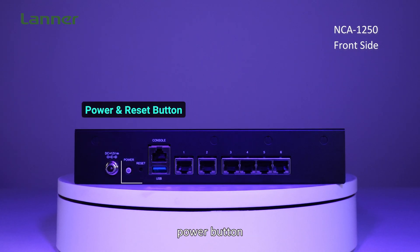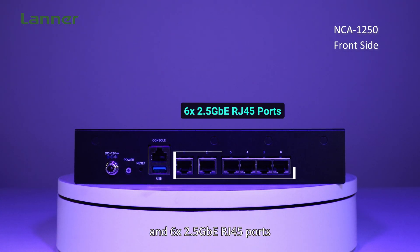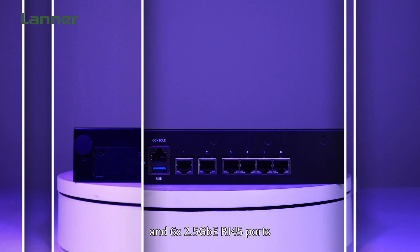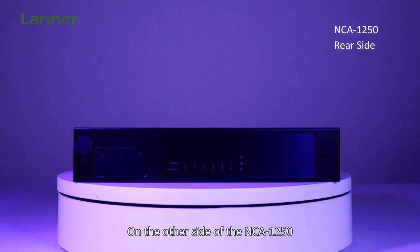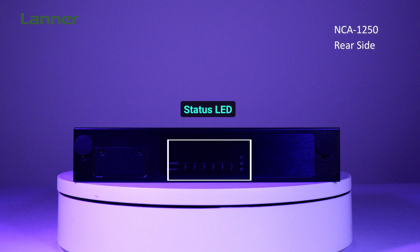On the port side of the NCA-1250, you'll find a DC jack, power button, reset button, console port, USB 3.0, and 6 2.5GbE copper ports. On the other side, there is a SIM card slot and an LED status display.